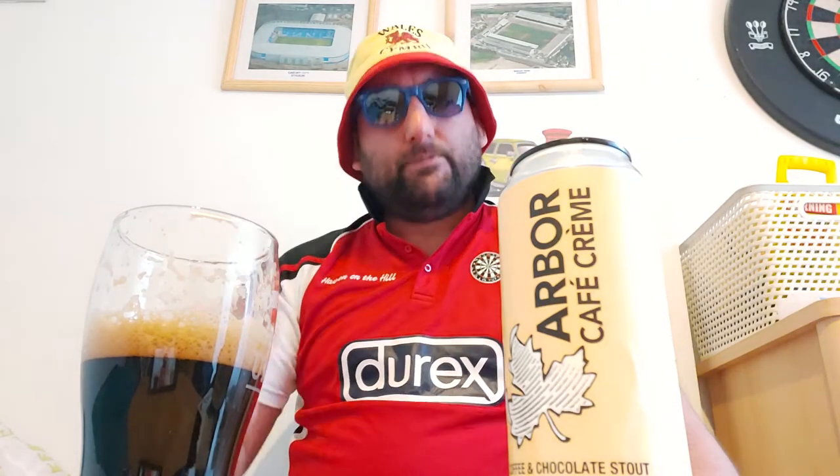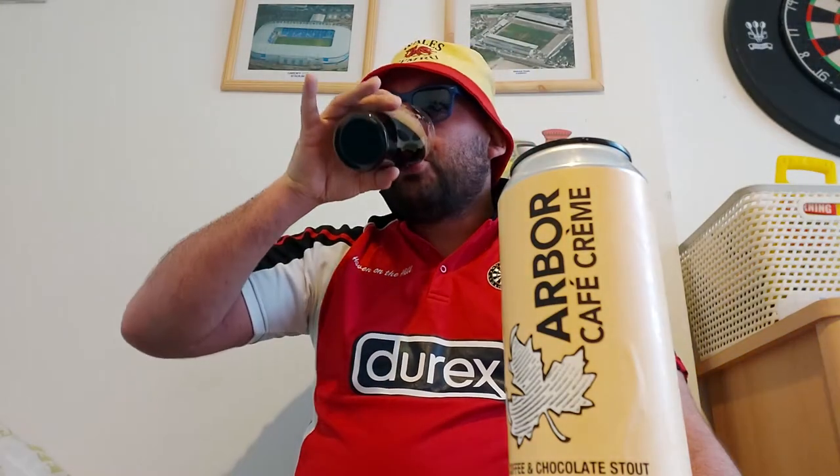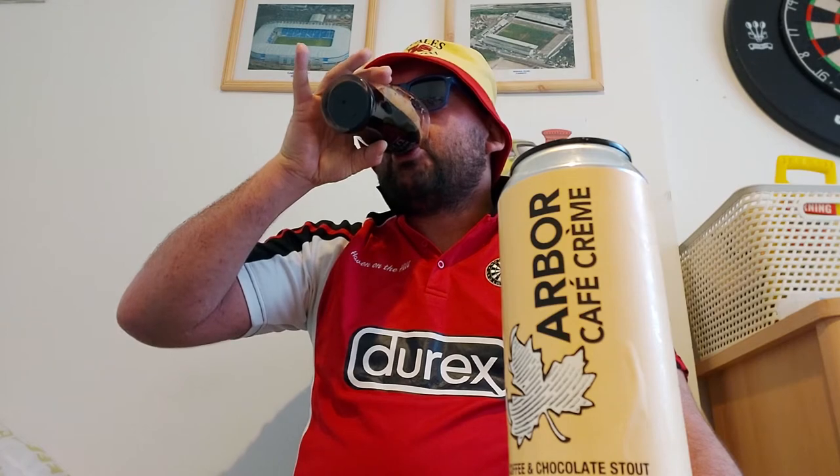On the aroma we had to work out if chocolate was coming through — there was a little bit of chocolate on the aroma — but on the taste that is more chocolate than ground coffee. It's coffee there, but mainly chocolate, and that is lingering as well. It's a really, really long-lasting flavor on this stout.